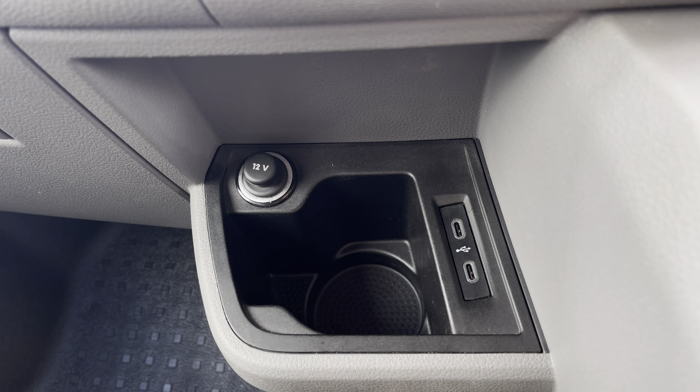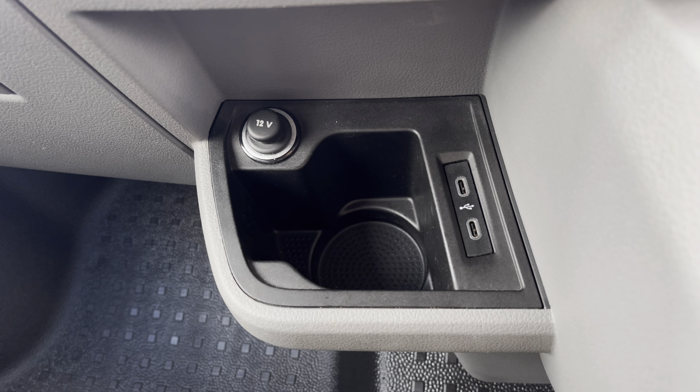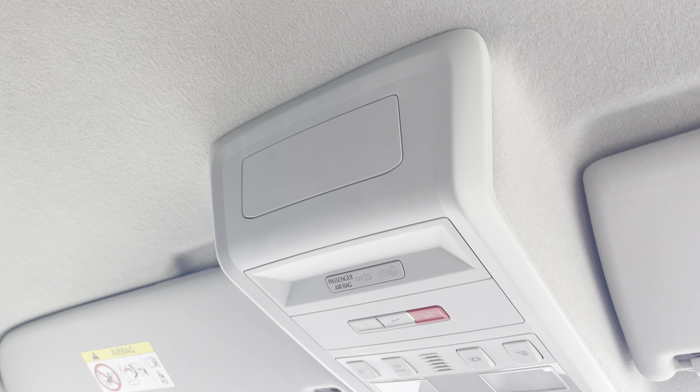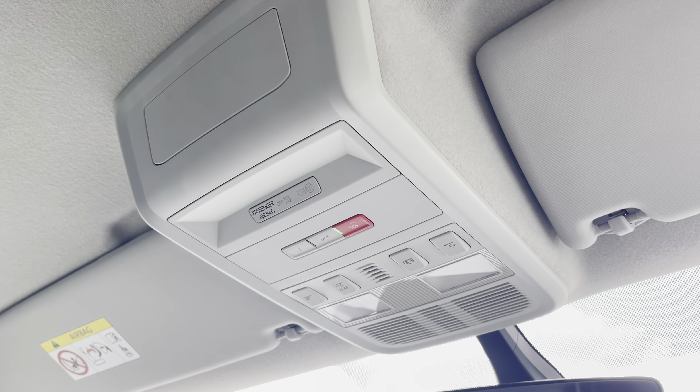Below there you have a handy cup holder, two USB-C ports and a 12V power outlet, with an additional 12V power outlet on the dashboard with plenty of storage. And above the driver and passenger seat you have your emergency SOS system in the centre. If you'd like to inquire more about this vehicle or to book a test drive, please don't hesitate to contact our friendly team or call on 0151 515 2911 or go online.